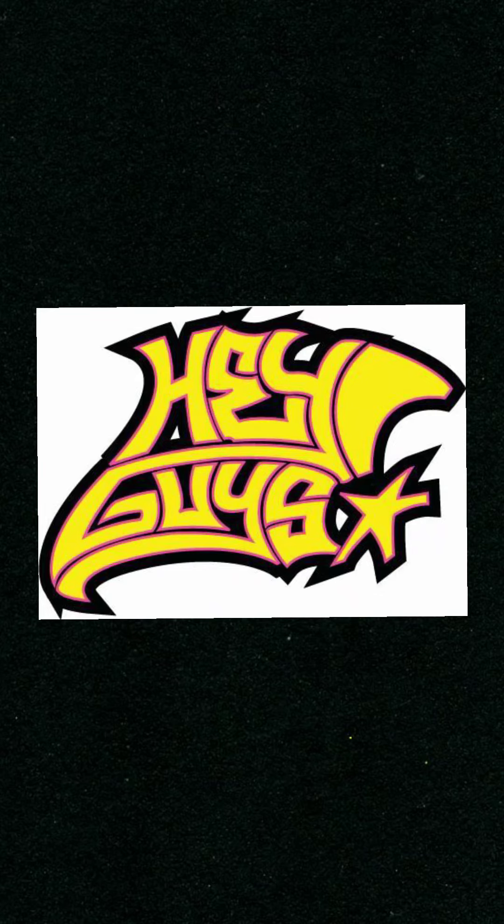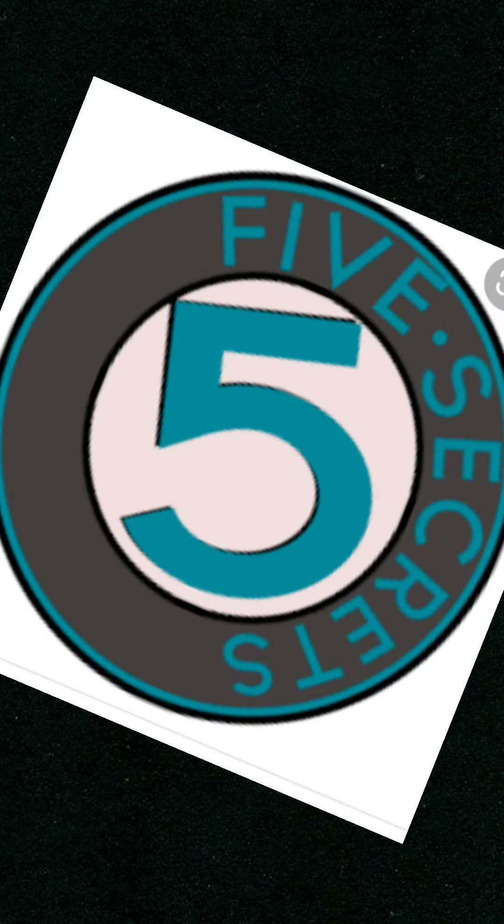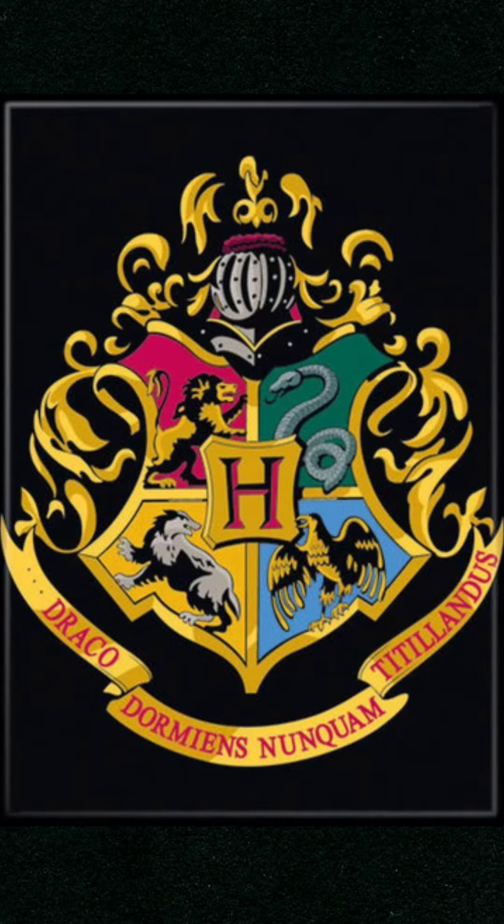Hey guys, what's up! Today I'm going to be sharing with you five secrets that you might not know about the Harry Potter movies. Let's get right into it.